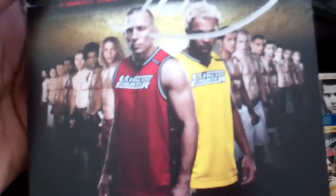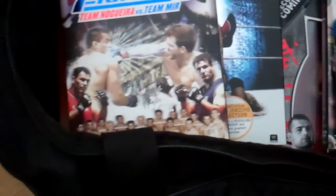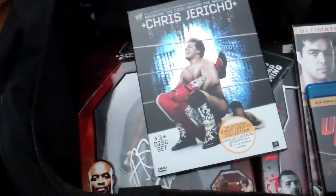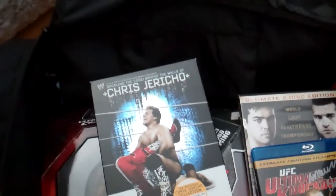Ultimate Fighter Season 12, signed by Jonathan Brookins himself. Ultimate Fighter Season 8, signed by Ryan Bader — that's right, Ryan Bader.